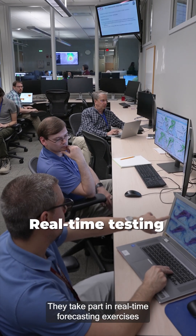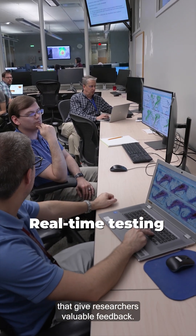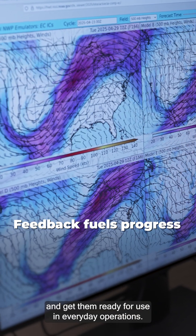They take part in real-time forecasting exercises that give researchers valuable feedback. This helps improve new products and get them ready for use in everyday operations.